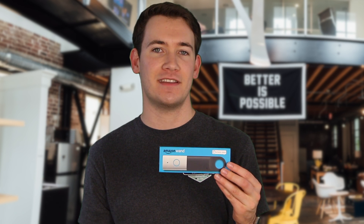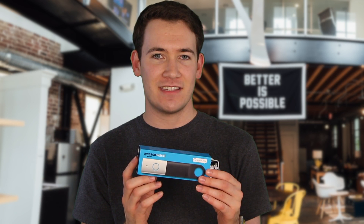So they're basically making no money on this thing, and what Amazon is hoping is that you're going to take it around your house, scan all the things you're running out of — your paper towels, your toilet paper, what have you — scan the barcode, add that to your cart, and then buy all this stuff from Amazon.